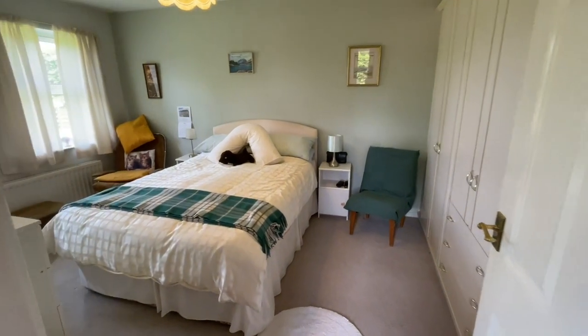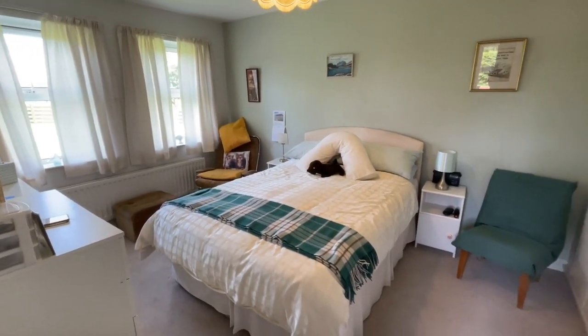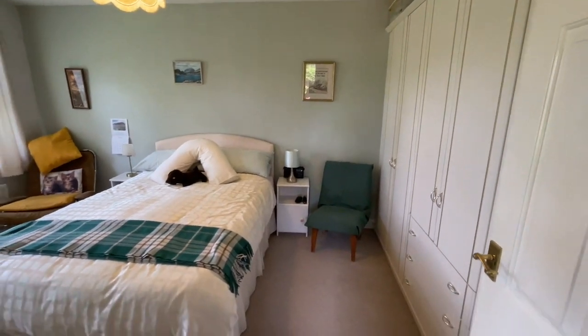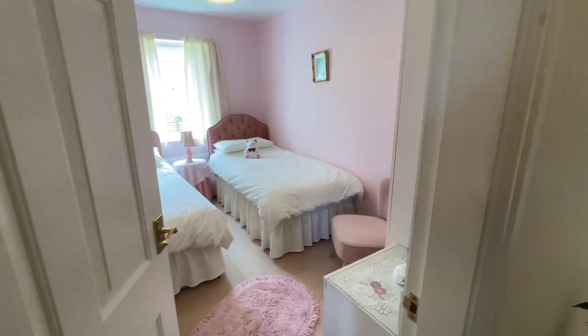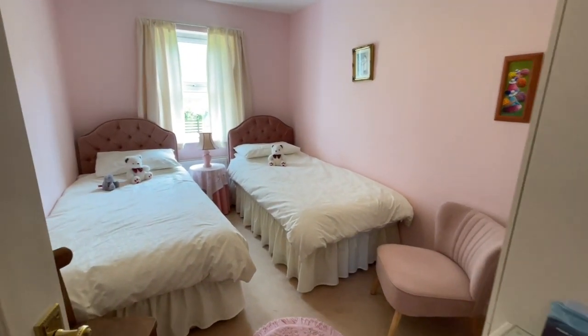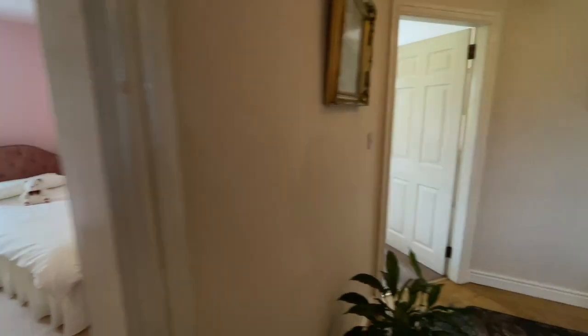And then we come into the first bedroom — a really nice bright room with huge fitted wardrobes. And then off we go into the second bedroom. Again, a good sized double bedroom with open views on all sides.